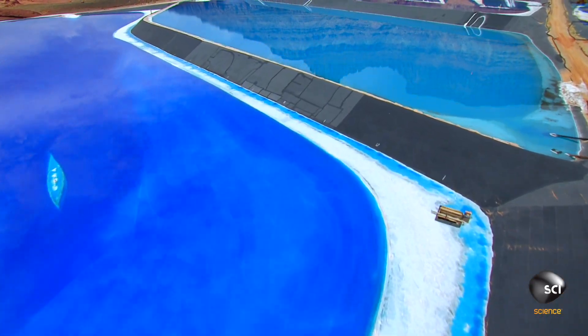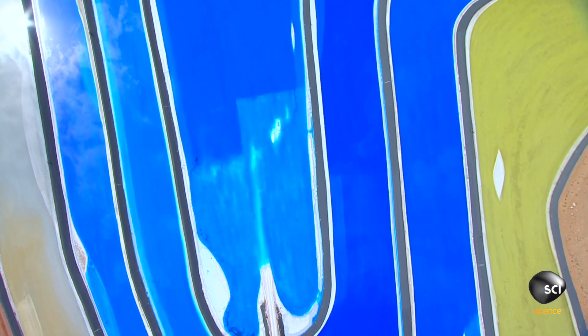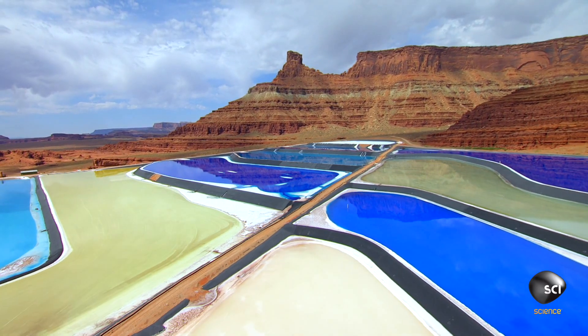Geological records reveal this area contains large reserves of a chemical known as potash. Potash is a salt that occurs beneath the surface. It contains a lot of potassium and we mine it for use in fertilizer. There are mines in this area, and the mining method they are using involves the construction of large ponds.